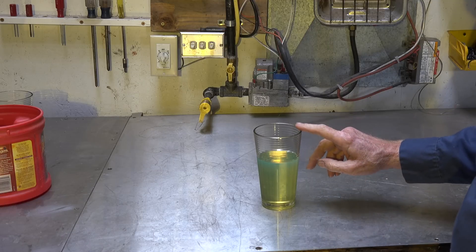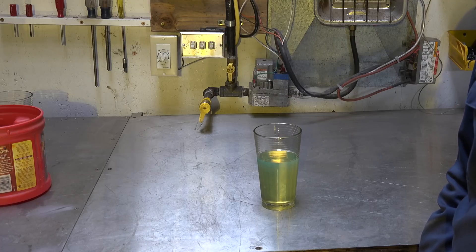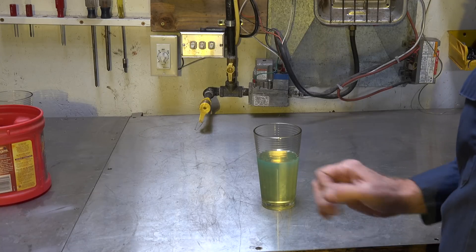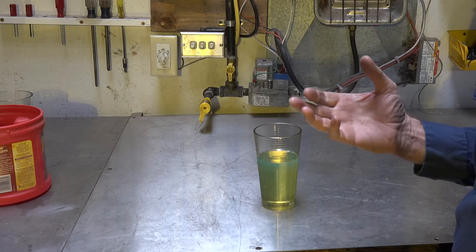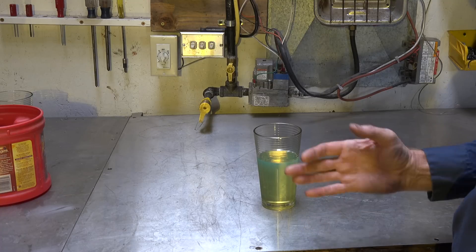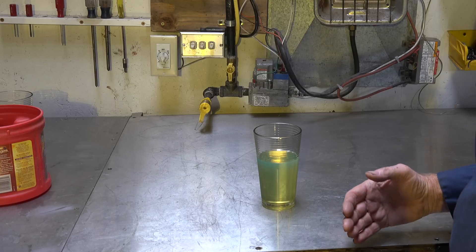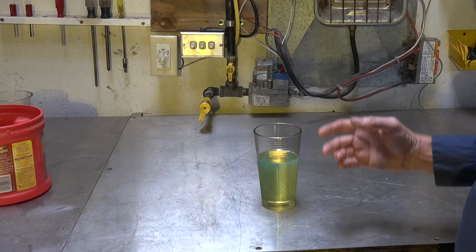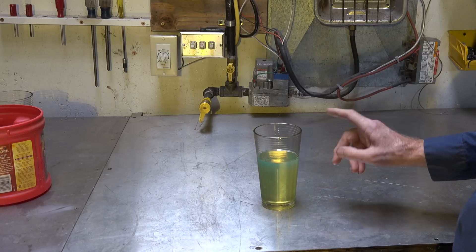There's a fuel fairly similar to this called number one fuel oil that is a little more volatile. When I say volatile — gasoline is volatile; it becomes a gas very easily. If I shake it up it gases off quite a bit. As oils get heavier, closer to crude oil, they generally get less and less volatility — meaning they gas off less. Number one fuel oil would gas off easier and light easier.